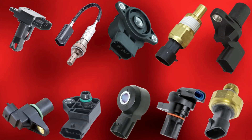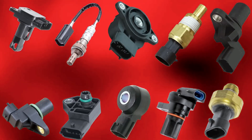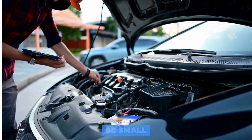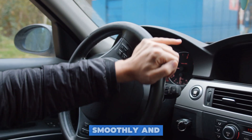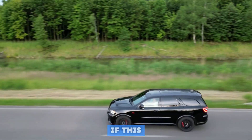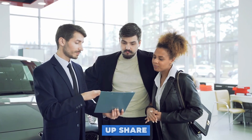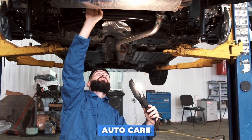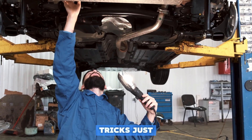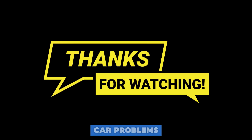And there you have it — the 10 most important sensors in your car and the symptoms you'll notice when they start to fail. These little devices might be small, but they play a huge role in keeping your car running smoothly and efficiently. If this video helped you understand your car better, give it a thumbs up, share it with your friends, and don't forget to subscribe to Auto Care Secret for more tips and tricks just like this. Thanks for watching, and remember — when it comes to car problems, you've got this. See you in the next video.